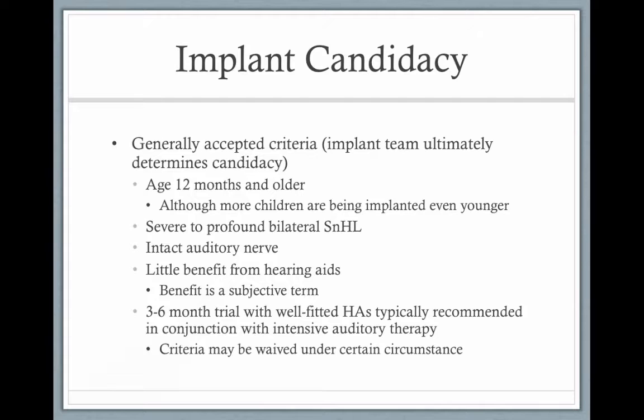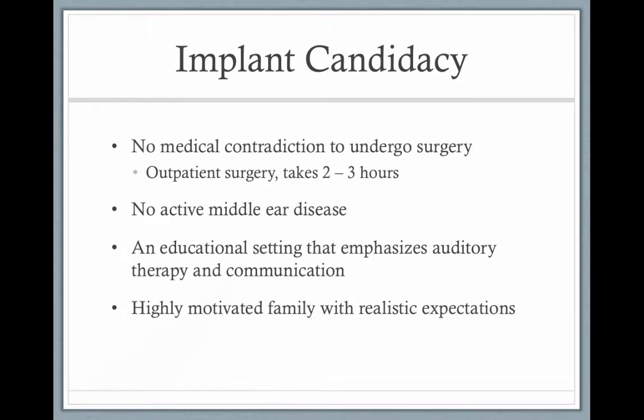There should always be a trial with hearing aids first. There should be no medical contraindications to surgery — it's an outpatient procedure taking two to three hours, so the child doesn't even stay overnight. They should have no middle ear disease, and you want a strong educational setting that emphasizes auditory therapy and communication, along with a highly motivated family with realistic expectations.